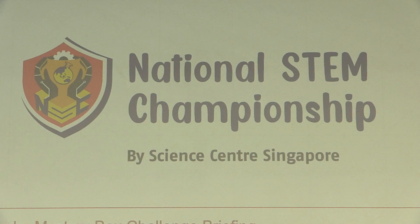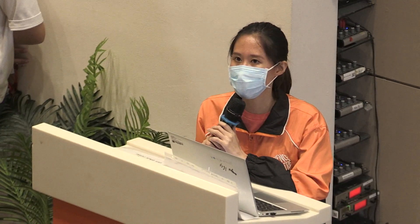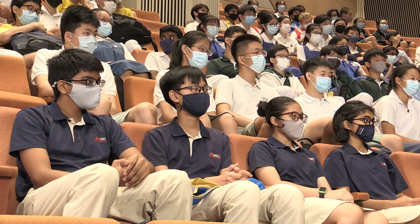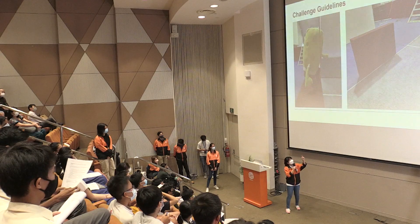And after that tough hurdle, all 40 schools were sent off to the Science Centre for Round 2, the second part of the qualifying round — the Mystery Box Challenge.